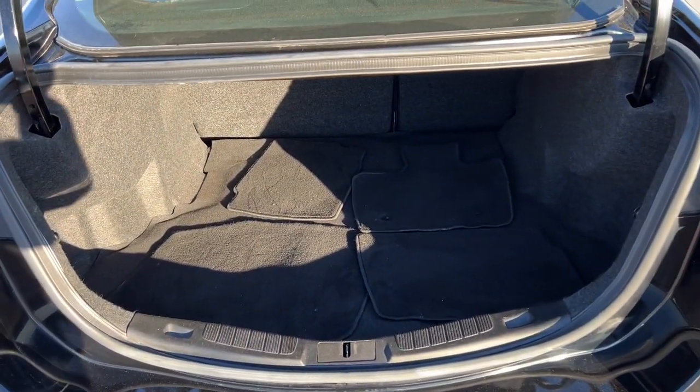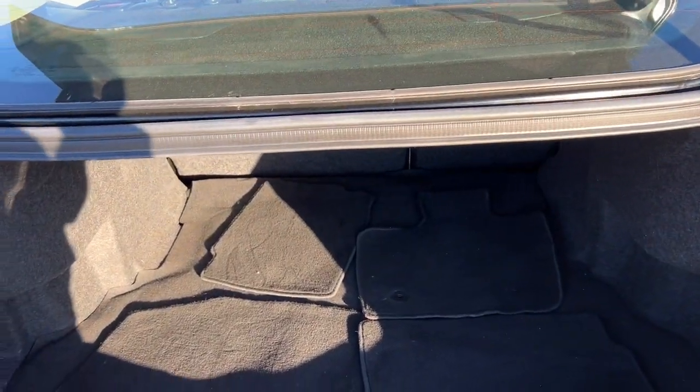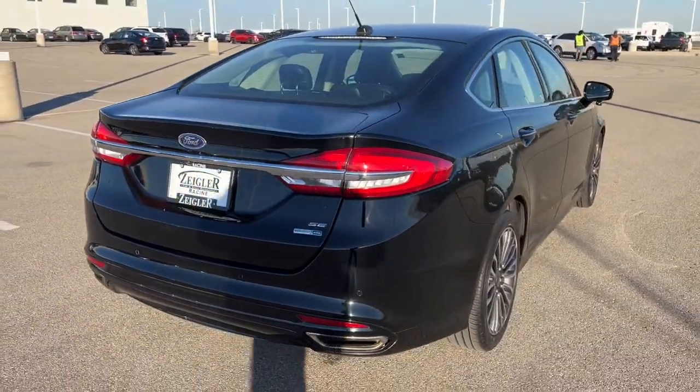Good amount of space in the trunk here. This is an EcoBoost — it's an all-wheel drive vehicle, so great even in the winter months here in the Midwest.